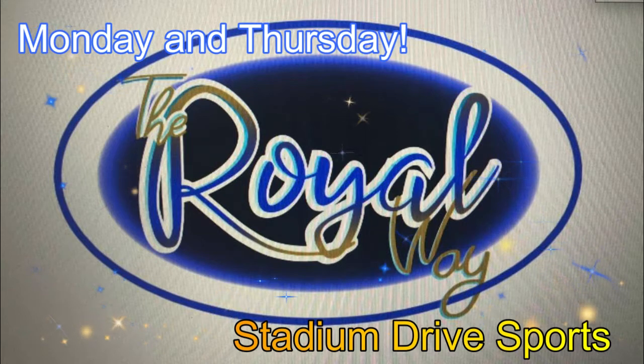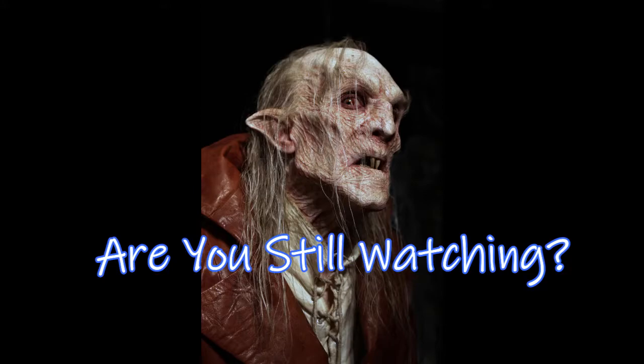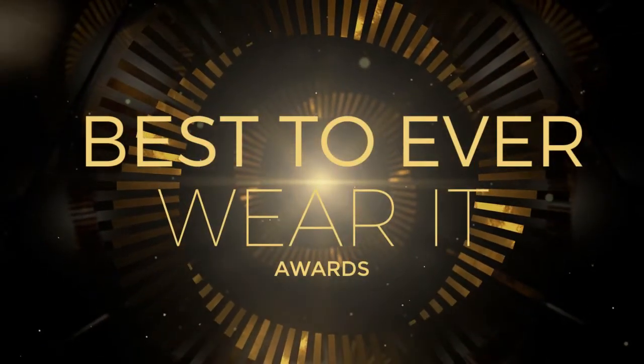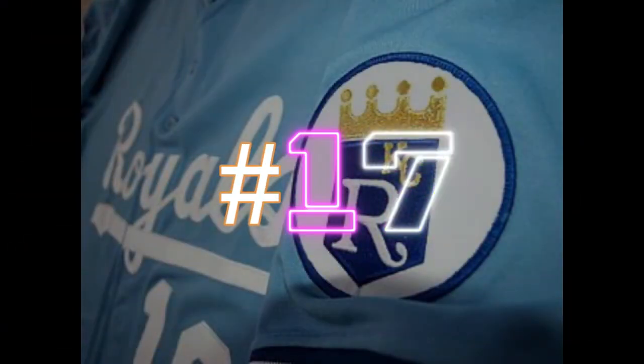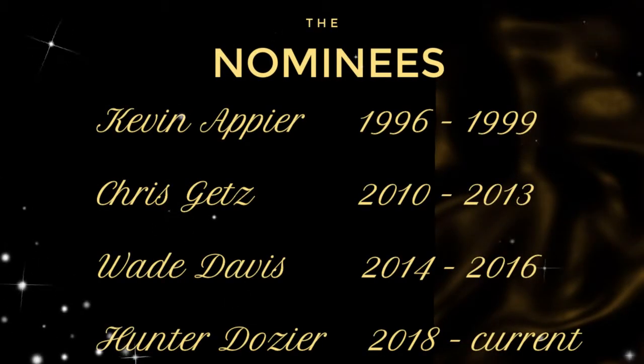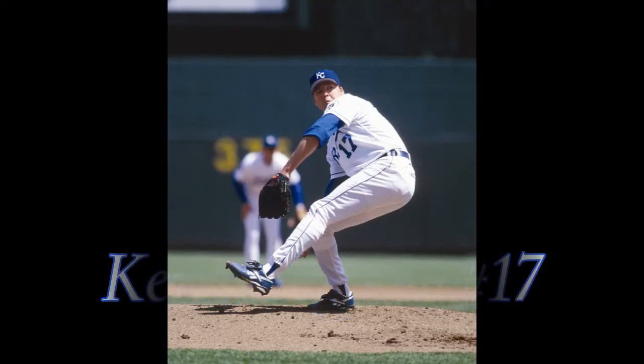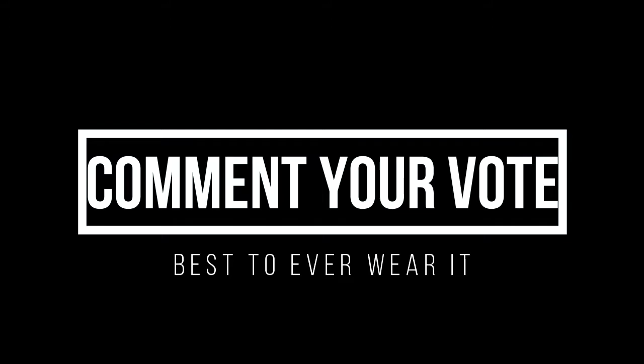You don't have to break bats like Bo Jackson — you can learn about them on the Royal Way. It's now time for the Royal Way's Best to Ever Wear It Awards, and we are on the number 17. The nominees are Kevin Appier, Chris Getz, Wade Davis, and Hunter Dozier. And the winner is Kevin Appier. Wade Davis was really close. Comment your vote down below.